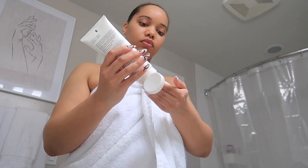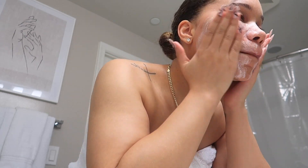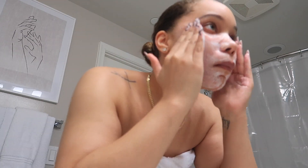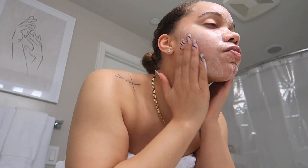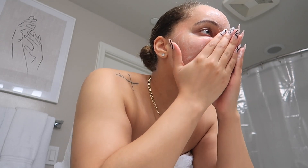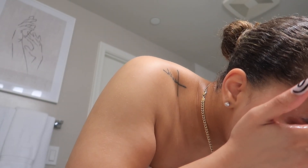I'm going to use my exfoliating cleanser by Murad. I really love this because it's almost like bringing myself back to life — it gets my skin really smooth but doesn't feel like it's scratching or cutting my skin, and it doesn't dry my skin out either. This one is a gem for sure.